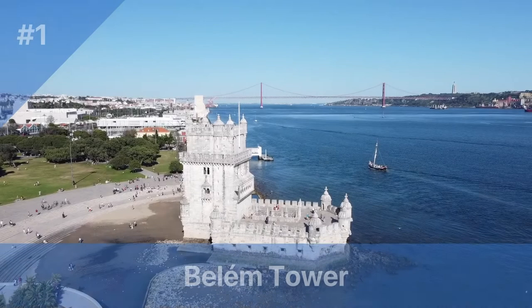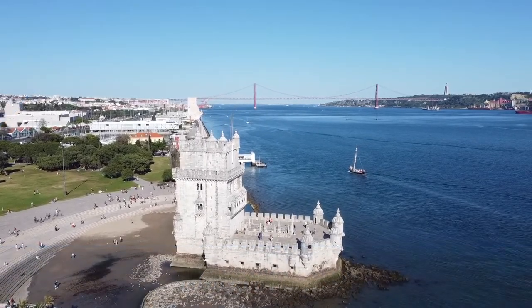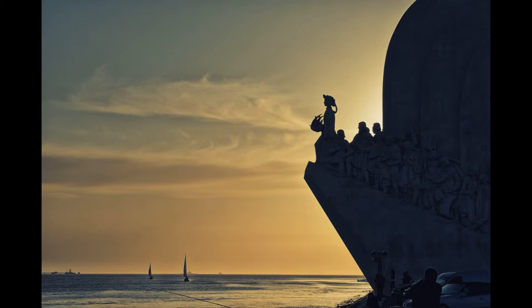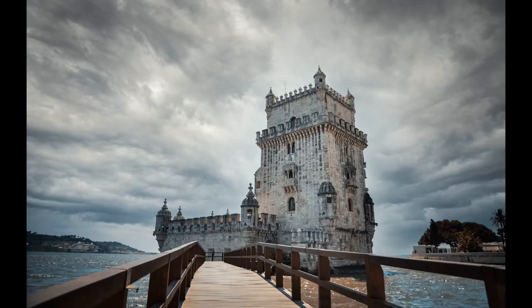Number one: Belém Tower. Cost: €6 for adults, €3 for children under 12 and seniors 65 plus. Hours: 10am to 5pm October to March, 10am to 6:30pm April to September. Trivia: Belém Tower was originally built as a fortress to defend the city from maritime attacks.